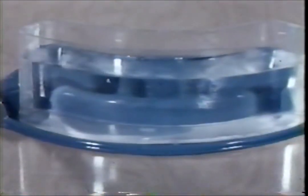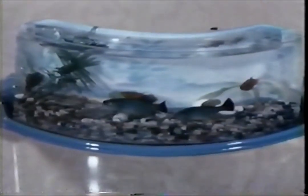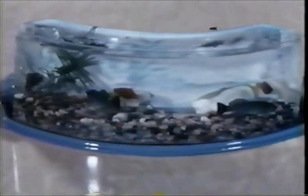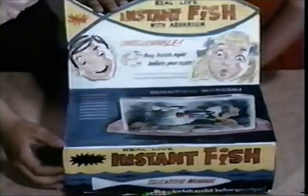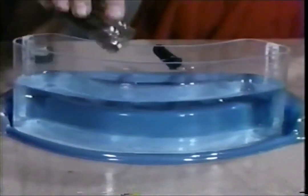Wham-O brings you instant fish. Instant fish? Yes, instant fish. In a beautiful plastic Aquarama tank. Everything is there. Nothing else needed. Just fill the Aquarama with water, add the magic seeds, and within hours...